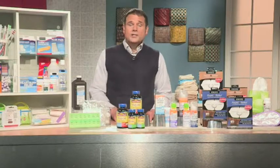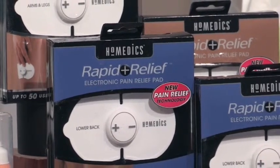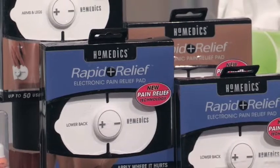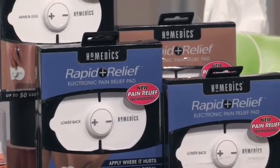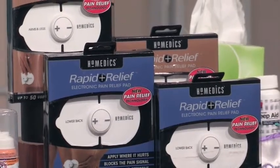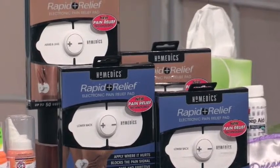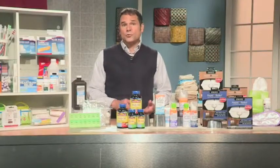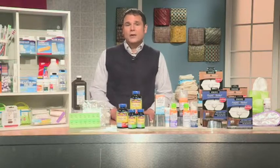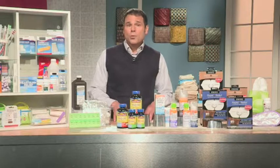We also have something new and innovative for pain relief — the Homedics Rapid Relief Pain Relief Pad. It works using a technology called TENS, which is Transcutaneous Electrical Nerve Stimulation. You place this patch over the painful area on the back, arms, or legs, and it sends a small current that interrupts the pain signal going from the nerves to the brain. It's odor free, latex free, and drug free. You can buy it over the counter, no one will know you're using it, and it's economical — about $30 for a box with 50 treatments, plus a refill for 50 more treatments.